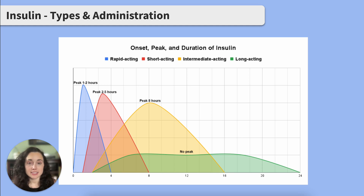Long acting insulin, like insulin detemir, is exactly as it says — it's long acting. It starts working within one to two hours, but these insulins don't have a peak effect, and they last 24 hours.